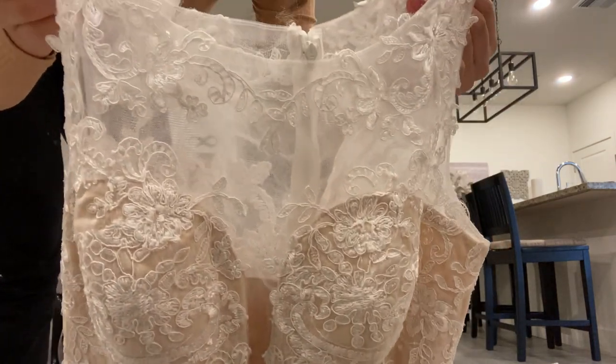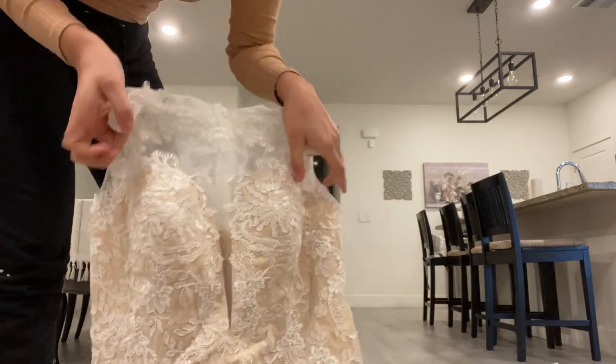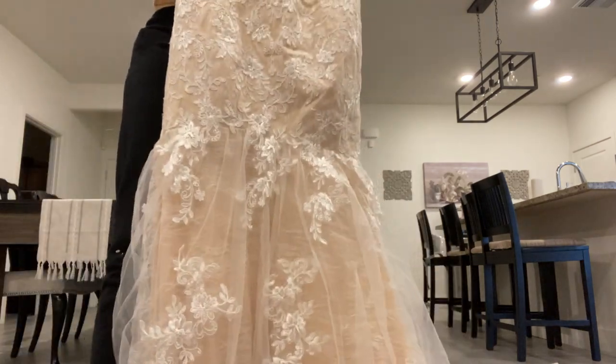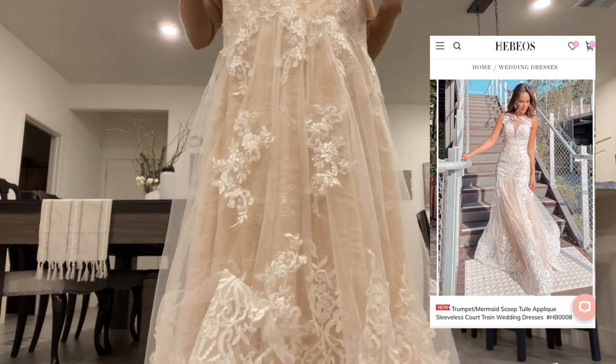Let me try it on for you guys — I'll put pictures and a link of what the model looked like online and then what it looks like on me. This is the dress. They had a model wearing the exact one. I know other dresses use replicas, but this one used the actual dress.